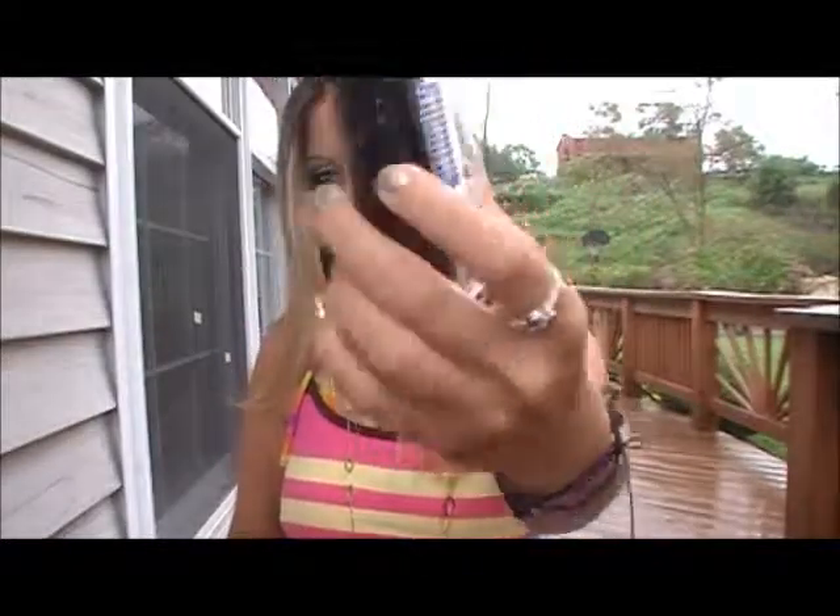Gotta have the shades! You definitely need sunglasses when you go to the beach because it's so sunny. I'm really hoping it doesn't rain at the beach so these will come in good use. My sunglasses aren't anything special — just a cheap pair I think I got at Fashion Bug, with some jeweling on the side.